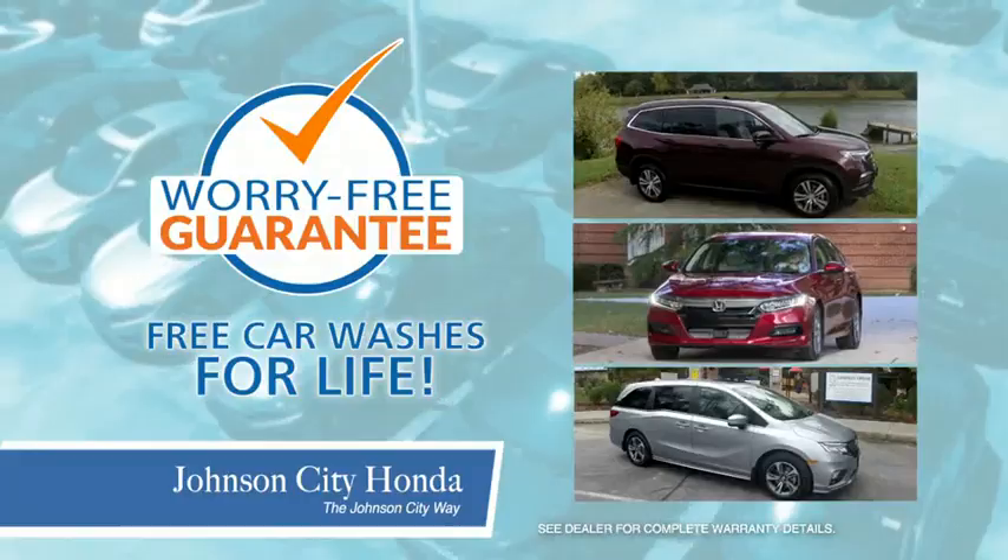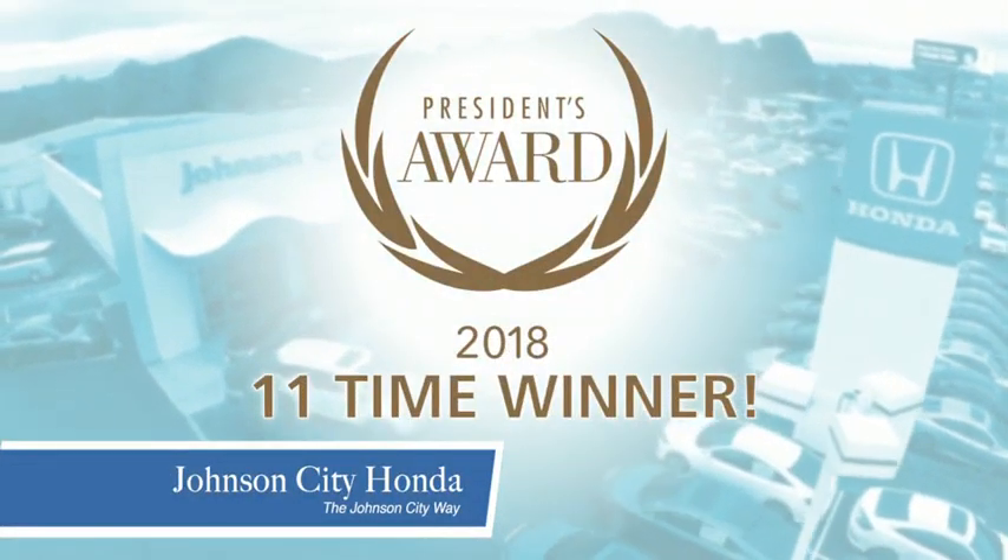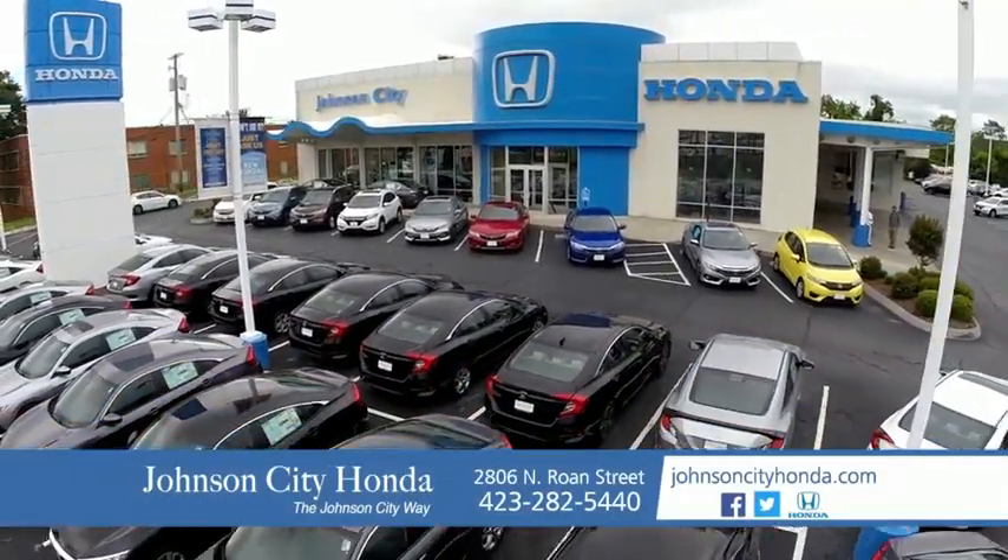All our vehicles come with our worry-free guarantee at no additional charge, and car washes for life. There's a reason Johnson City Honda is the area's only 11-time President's Award winner — we love our customers and the great products that we sell. That's the Johnson City way. Johnson City Honda.